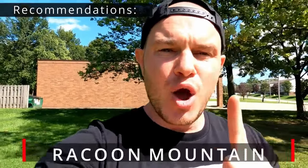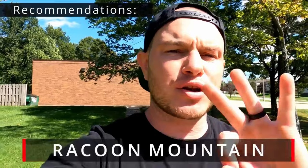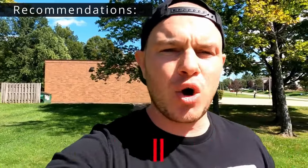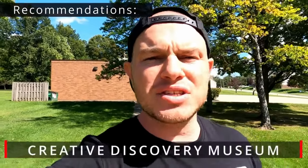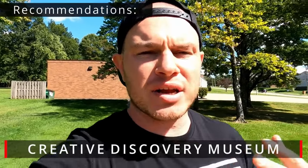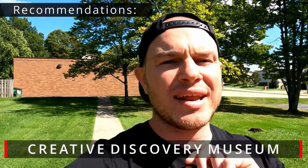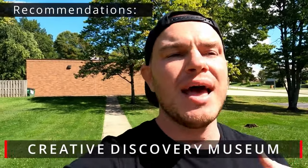Two places we didn't get to see but wanted to: number one is Raccoon Mountain, which has caves and mountains, but when we called they said children under three aren't allowed, so we skipped it. The second is Creative Discovery Museum, a children's museum that looked really cool online, but we were afraid our kids would get stuck there and we didn't have half a day to dedicate to it. Check it out if you have the time.